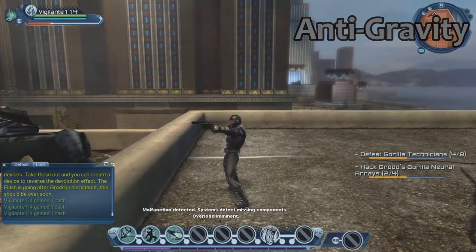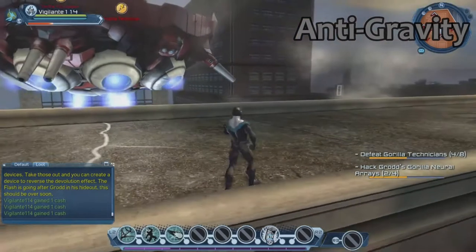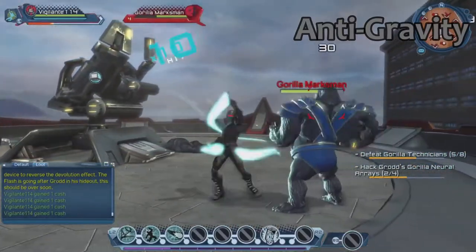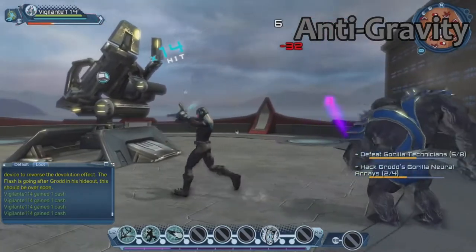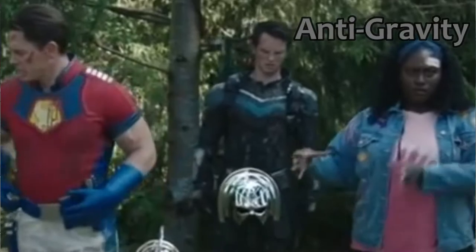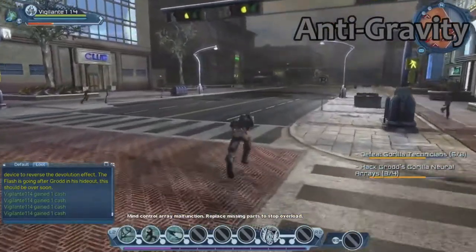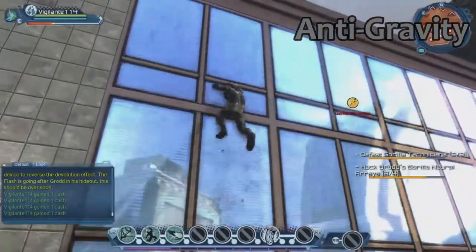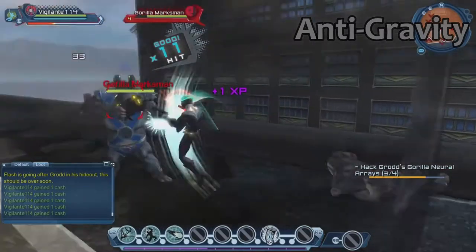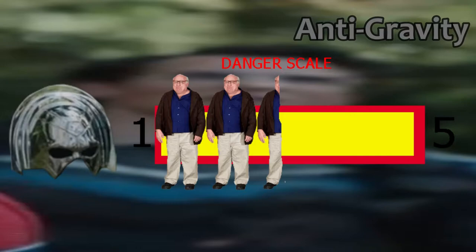The Anti-Gravity helmet was part of Adebayo's plan in the finale, where Peacemaker would wear it while holding the Sonic Boom helmet with a walkie-talkie inside to sonic boom the barn. It could be dangerous — imagine someone floating down and stabbing you using the momentum. Or if someone yells 'deactivate anti-gravity' while you're high up and you fall and break your legs. This helmet gets 2.5 Danny DeVitos on the danger scale.